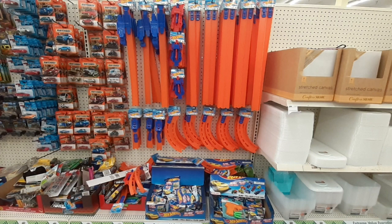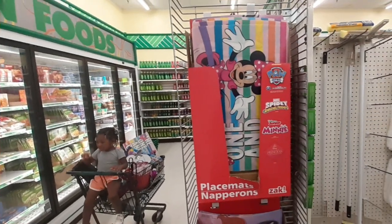Oh my gosh, my grandson — you guys, they have Hot Wheels tracks at my local Buck Quarter Store, along with the Hot Wheels. It's a good thing my Zulu didn't see that place.